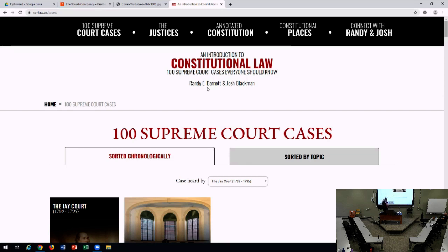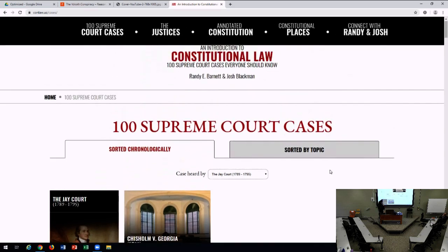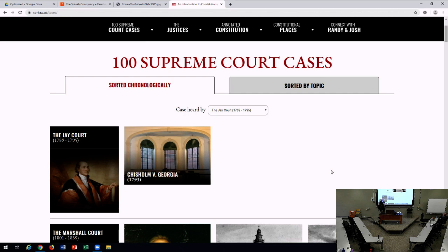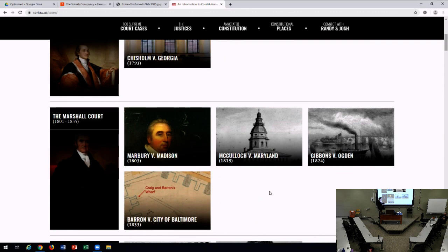I want you to think about the arc of constitutional law told not by topic, but chronologically. How many of you have ever sorted constitutional law cases by date? We built a website called conlaw.us where you can sort cases by topic or chronologically. You start with the Jay Court and Chisholm versus Georgia — the Supreme Court's first major constitutional case, concerning sovereign immunity. Then the next few cases you probably read: Marbury, McCulloch, Gibbons, Barron. These are the basic cases of the early Court. But after that, you probably don't think about chronology much.